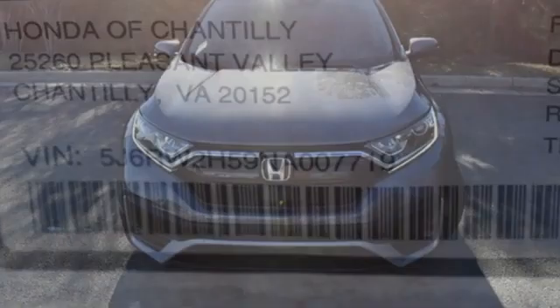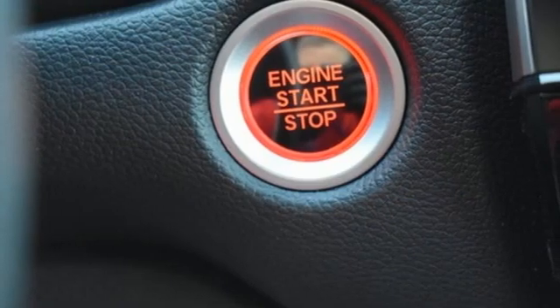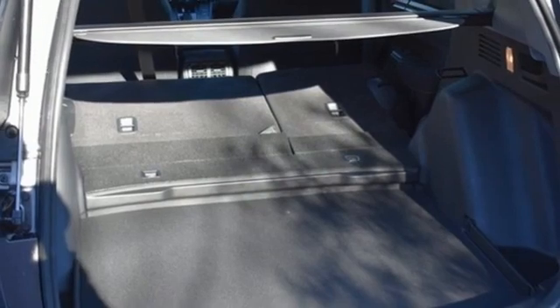It comes nicely equipped with features you'll love: intercooled turbo inline four-cylinder engine, dual zone climate control, streaming audio, and digital instrument gauges.